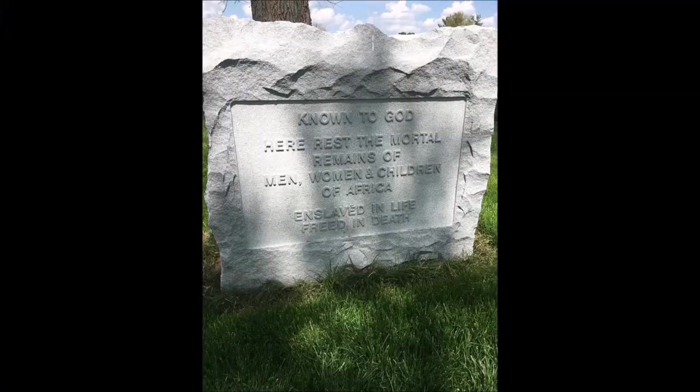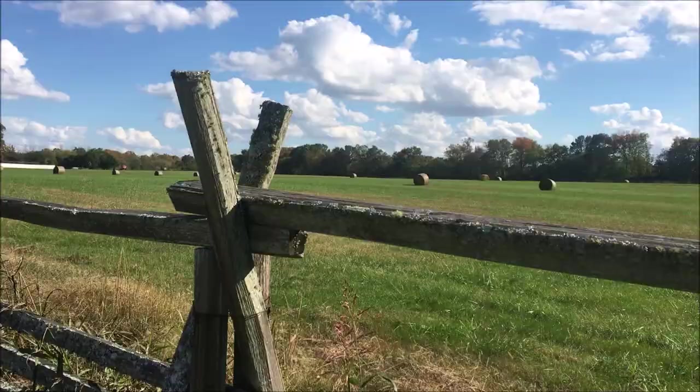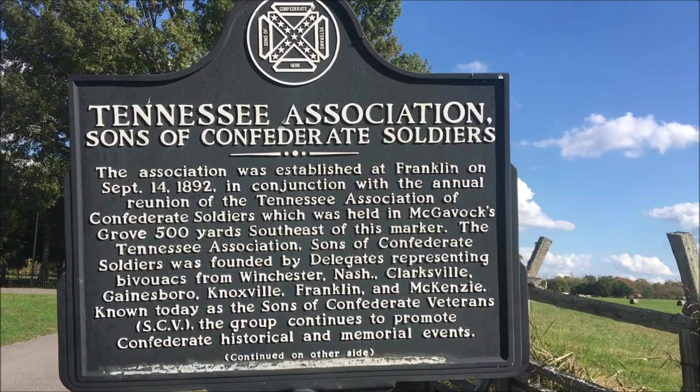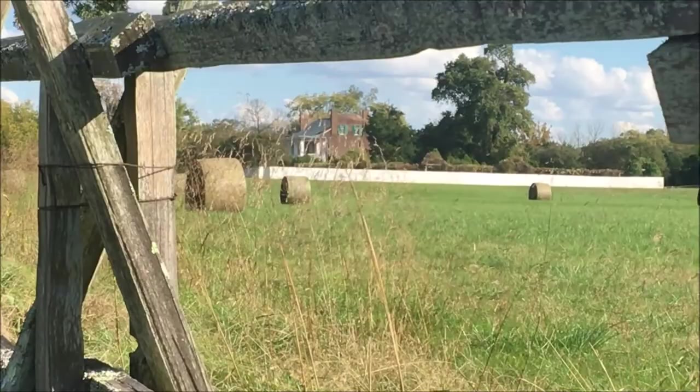They have a headstone commemorating the enslaved persons that called Carnton their home. It's more known for being the largest temporary battlefield hospital during the Civil War. Right now I'm showing you the Confederate cemetery. On November 30th, 1864, the Battle of Franklin raged, and I know the Confederates lost nearly 1,800.